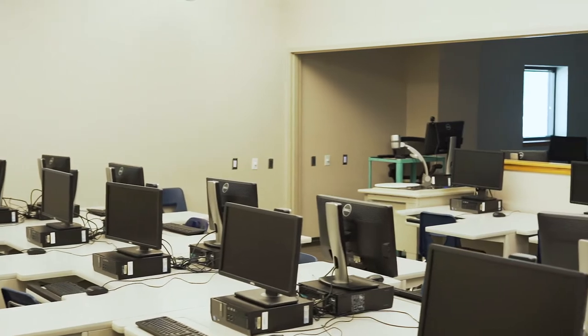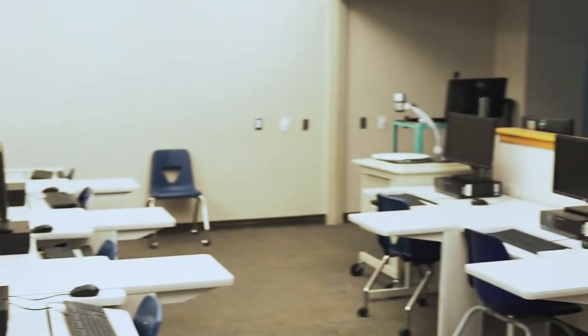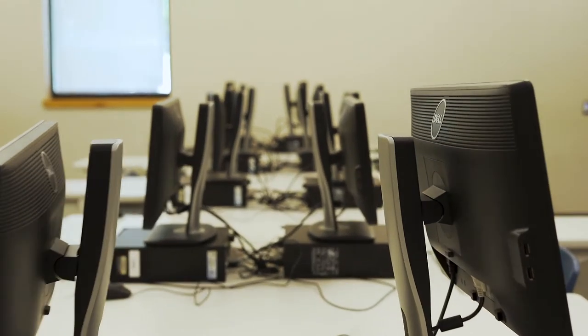In here we have one of our computer labs on campus. Students are more than welcome to come in here and print off assignments that they need. All prints on campus are free.